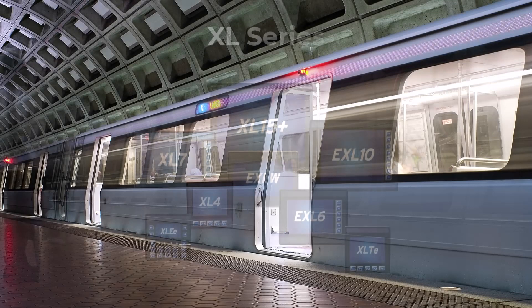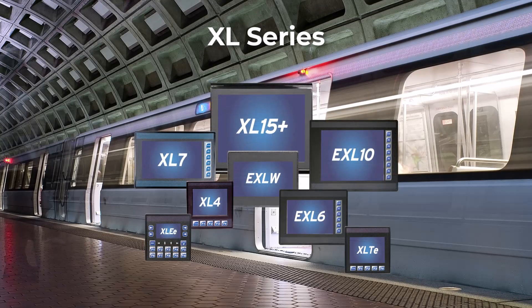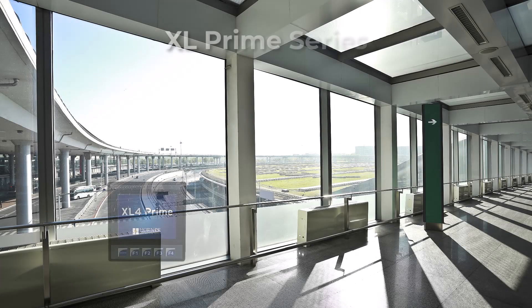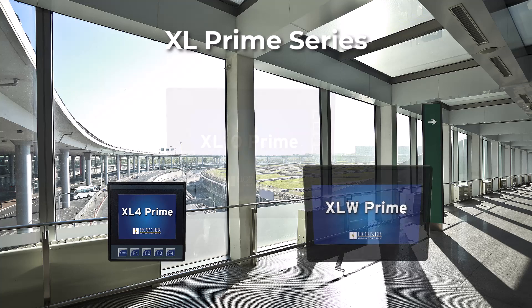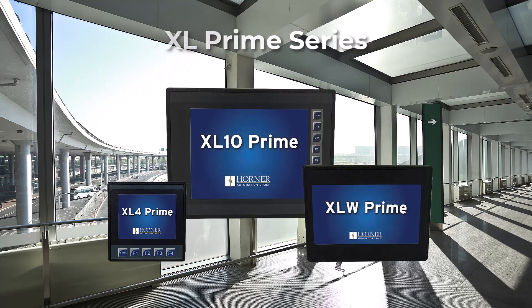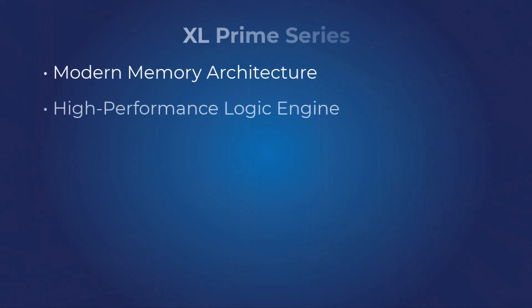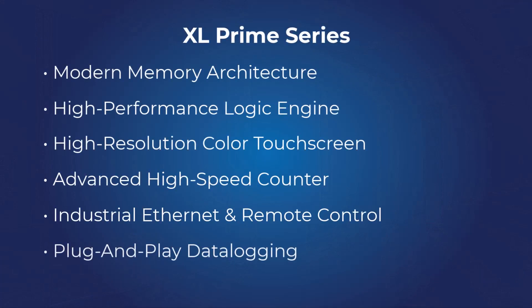For years, Horner has had a reputation as offering the most highly functional all-in-one controller available with our XL Series. The XL Series is currently trusted with thousands of applications worldwide. Our new XL Prime Series builds upon that reputation, offering new and existing users performance upgrades and a new memory architecture using the most modern and reliable components available.